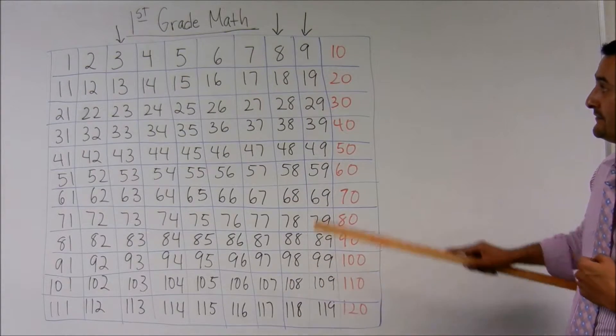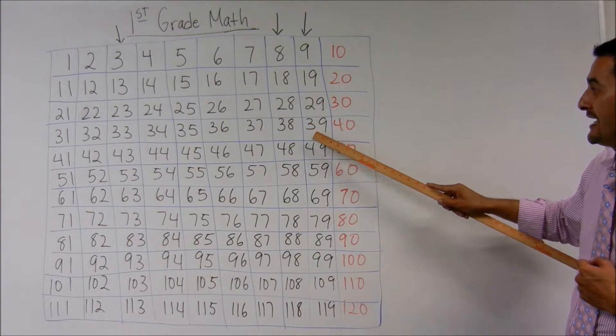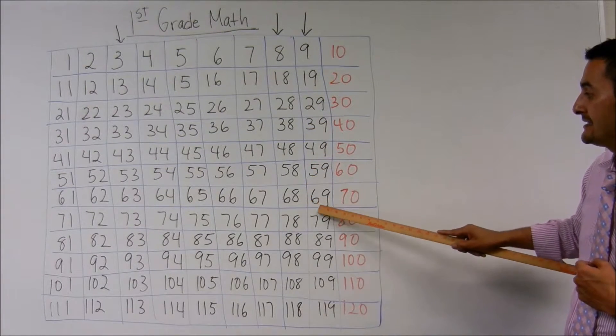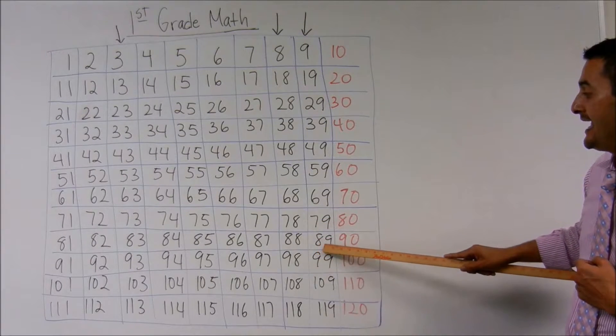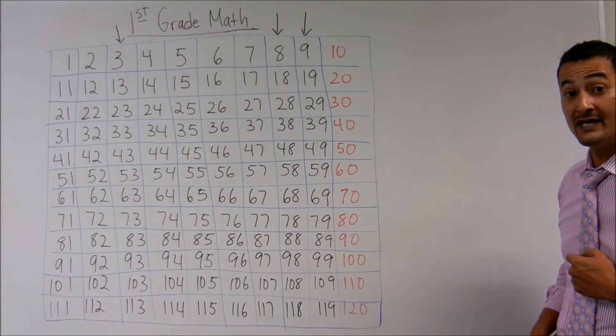Now let's look at the nines. Nine, nineteen, twenty-nine, thirty-nine, forty-nine, fifty-nine, sixty-nine, seventy-nine, eighty-nine, ninety-nine, one hundred-nine, one hundred-nineteen.